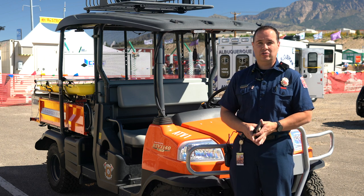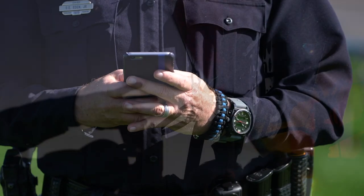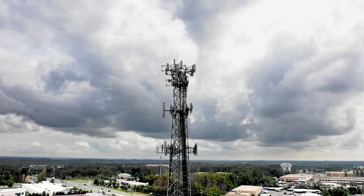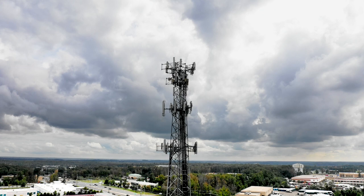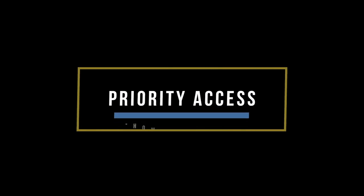The biggest issue we have is to try to make sure that we're able to communicate and be on the same page. With civilian phones, it gets overwhelmed with the amount of traffic. Everybody's sending a picture, everybody's texting, everybody's streaming live — it takes up the entire bandwidth. This little device was able to get through all of that without having to deal with what's going on in the field. So it was invaluable.